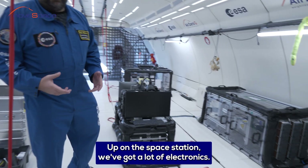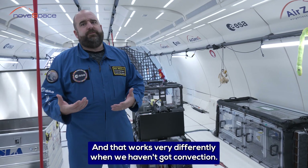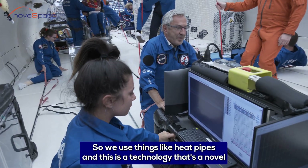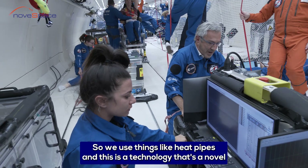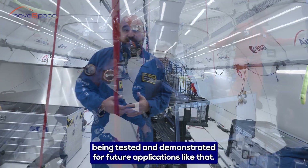Up on the space station we've got a lot of electronics that generate a lot of heat that we need to get rid of, and that works very differently when we haven't got convection. So we use things like heat pipes, and this is a novel technology being tested and demonstrated for future applications like that.